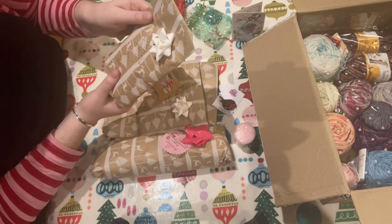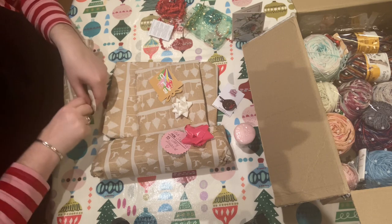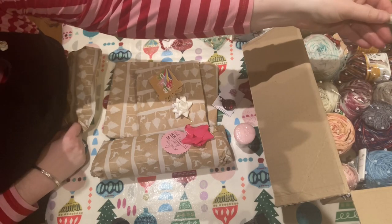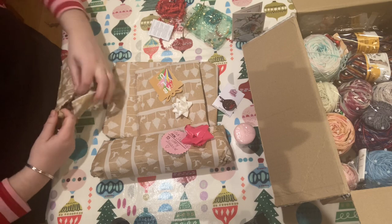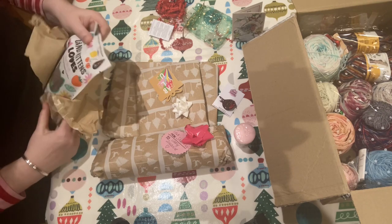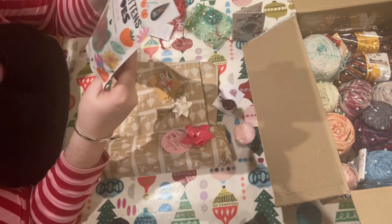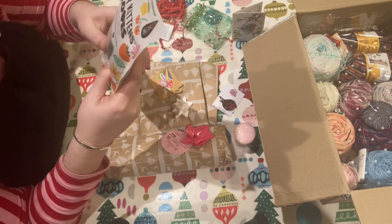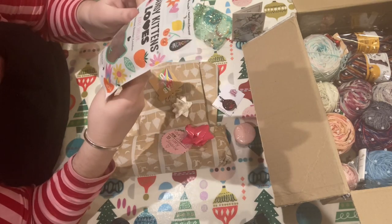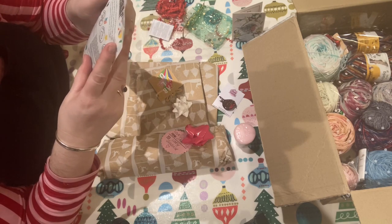Now this says something yummy — this is not yours, by the way, Ivy. Definitely not. Even if you grab it and say mine now. Candy Kittens — Gourmet Sweets, London. How delicious. I cannot wait to try these, they look lovely.